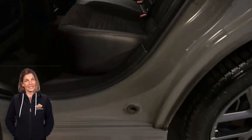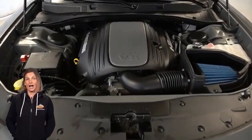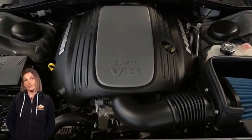5.7 liter V8 Hemi engine, and so much more. For additional details, visit us at merinocjd.com, stock number D5-499.